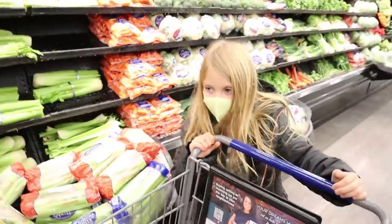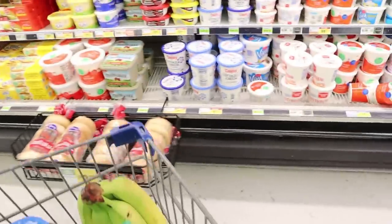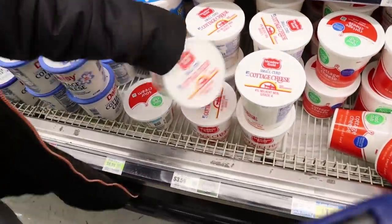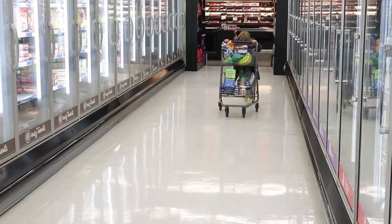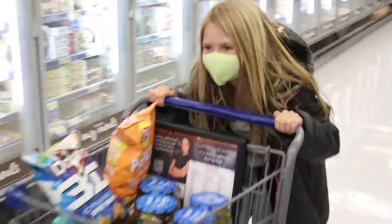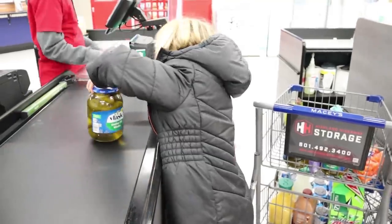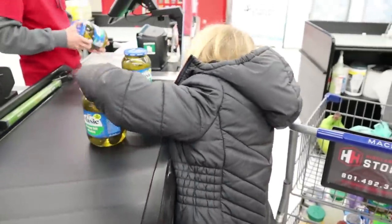Let's go cottage cheese hunting! Grab some — you almost dropped them. That would have been bad.